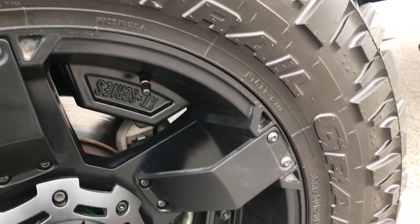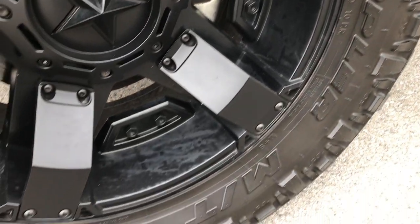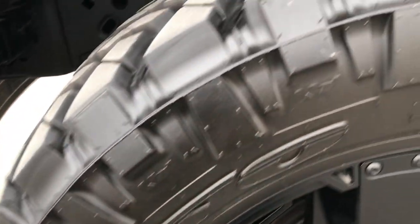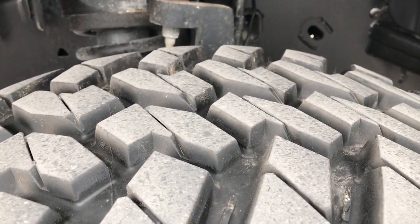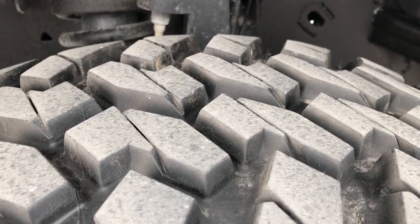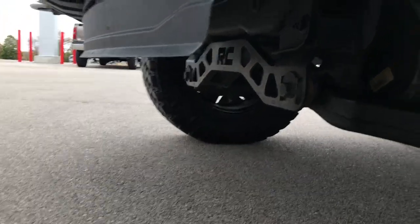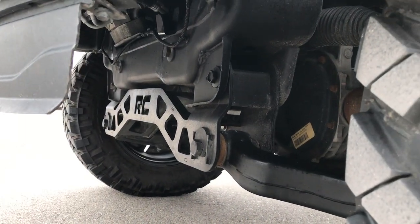It has XD Series 20-inch painted alloy rims and Nitto Trail Grappler MT tires. These are 35 by 12 and a half R20 LTs and they have about 80 to 90 percent of the tread left. You can see the frame and underbody on this truck is in really nice shape, and it is a Rough Country suspension lift kit.